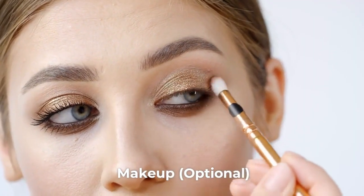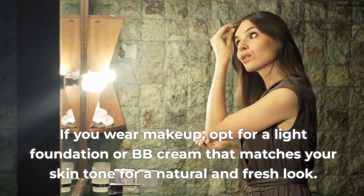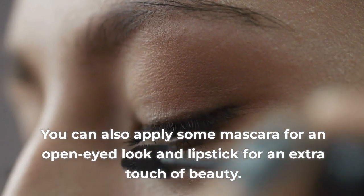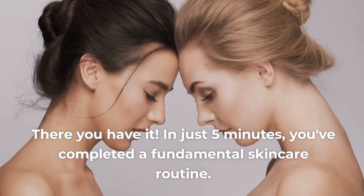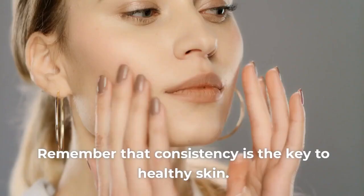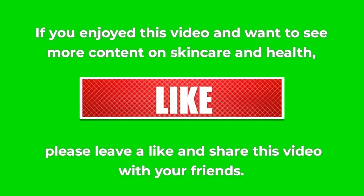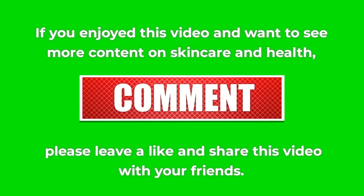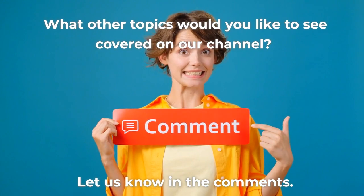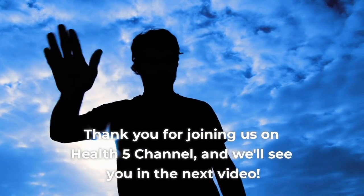Step 5: Makeup — Optional. If you wear makeup, opt for a light foundation or BB cream that matches your skin tone for a natural and fresh look. You can also apply some mascara for an open-eyed look and lipstick for an extra touch of beauty. There you have it! In just 5 minutes, you've completed a fundamental skincare routine. Remember that consistency is the key to healthy skin. If you enjoyed this video and want to see more content on skincare and health, please leave a like and share this video with your friends. What other topics would you like to see covered on our channel? Let us know in the comments. Thank you for joining us on Health 5 channel, and we'll see you in the next video.